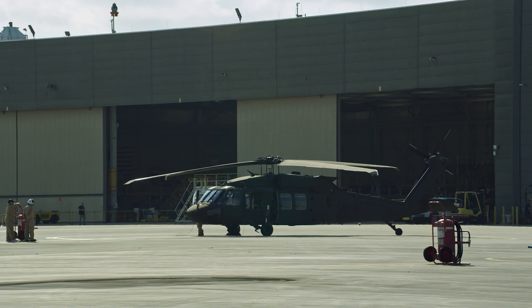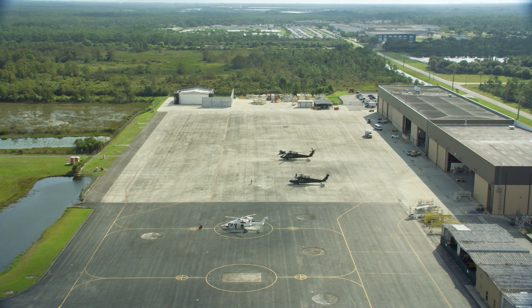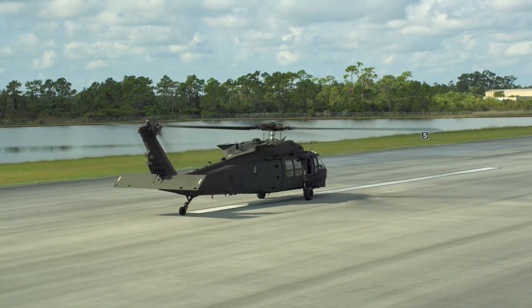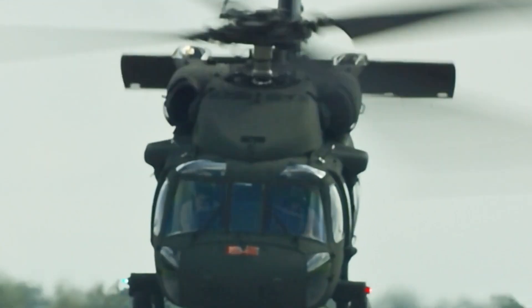I'd really like to highlight two other pieces of that program where we recently developed and demonstrated a capability. It was a plan of the Army's to make sure we could install other capabilities on our platform. Recently in Stratford, the Army came up and we were able to install hardware and software from another supplier that traditionally would have taken months — and we were able to do it in hours — and show that demonstration to the Army and to other industry partners for the digital backbone of our modular open system approach.